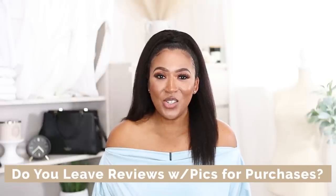Let me know down in the comments: when you purchase something, do you actually leave a review and a picture to help the next shopper? All in all, I love this piece so much because I can wear it for the holiday season and throughout the fall and winter.